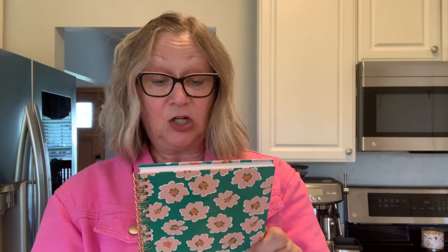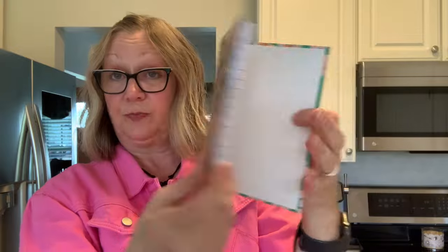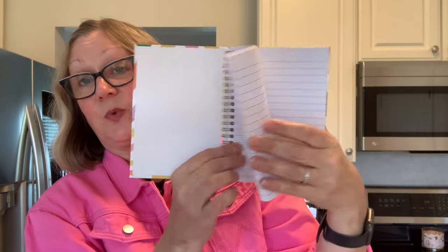I also found some really cute notebooks — just labeled 'notebook.' They have a hardcover. These were up by the registers at my store. Here we have like a groovy sunset design — very cute. It doesn't even say how many pages are in here, but the pages are lined paper, nice hardcover journal. And this is my favorite — 'Hello, Sunshine.' So cute. A nice new variety of notebooks at my Dollar Tree.